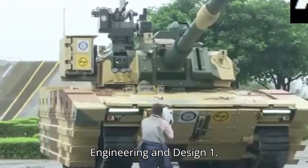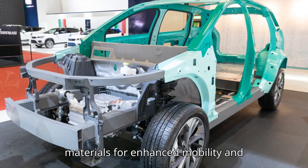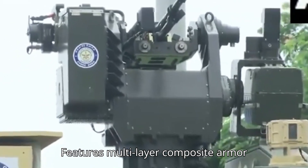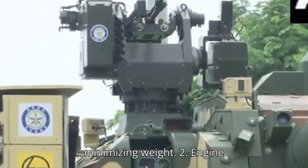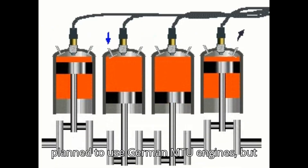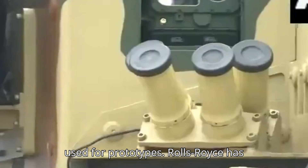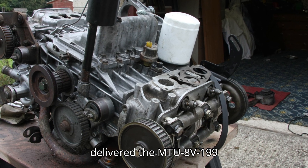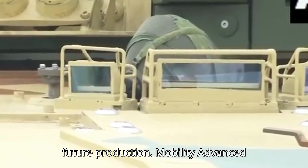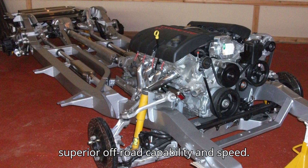The chassis is constructed from lightweight composite materials for enhanced mobility and structural integrity. The armor features a multi-layer composite design providing high ballistic protection while minimizing weight. Regarding the engine, the tank was initially planned to use German MTU engines, but due to delays, Cummins 750 horsepower engines are used for prototypes. Rolls-Royce has delivered the MTU 8V199 engine for the project, and DRDO is developing an indigenous engine for future production. An advanced suspension system and tracks are designed for superior off-road capability and speed.